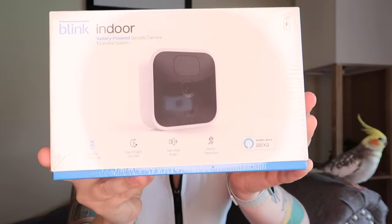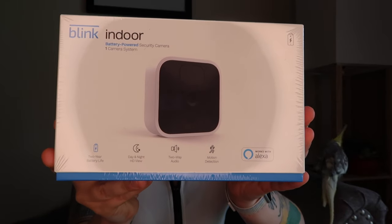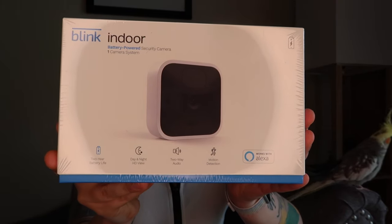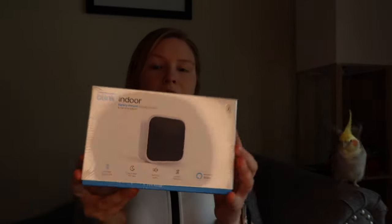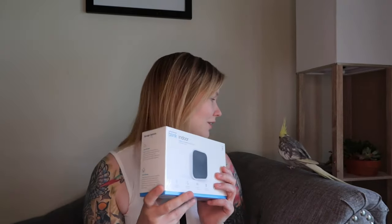This can either be mounted to the wall, you can get a little stand for it, or you can just sit it on a shelf. It has a two-year battery life, motion detection, and two-way audio, so I'll be able to hear the birds and also talk to them. This will be nice because I can leave it up all the time rather than just having a camera set up while I'm on vacation. I'm going to call it the Archie Cam, where I can check in on him at any time!